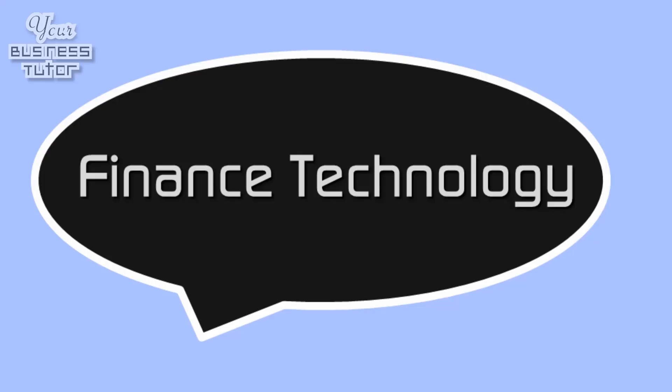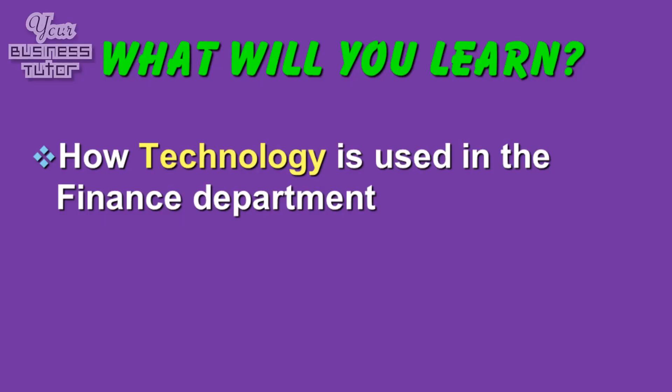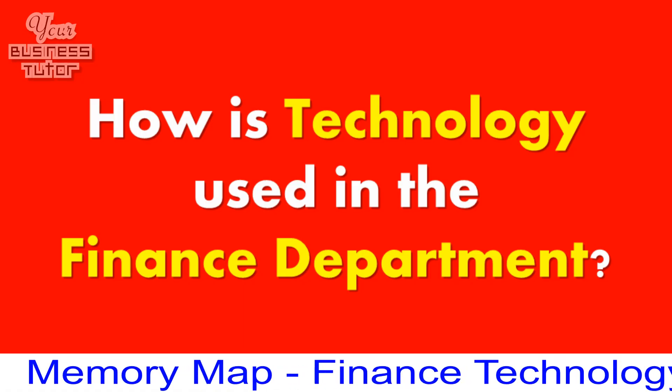Technology is one of the most important ways in which an organisation can ensure it stays ahead of its competition. This is why this presentation on finance technology is so important, as it will look at how an organisation can embrace new developments to improve the effectiveness of their business. So what are we going to learn? We're going to find out how technology is used in the finance department.